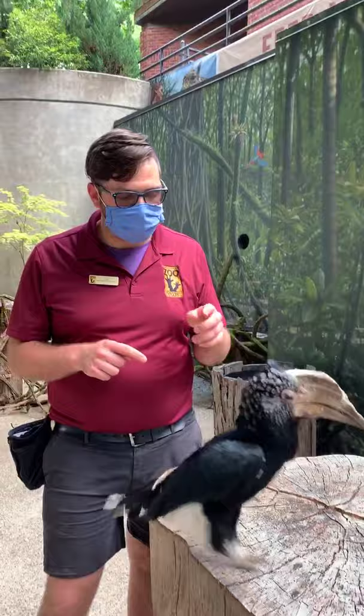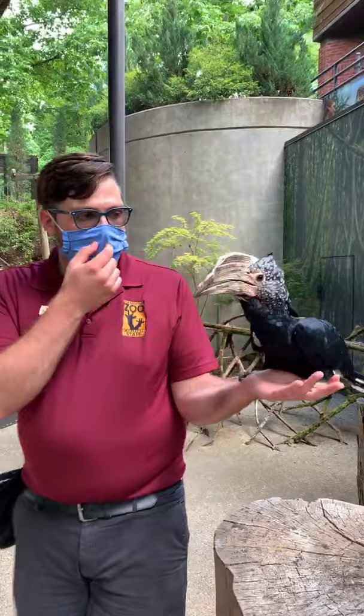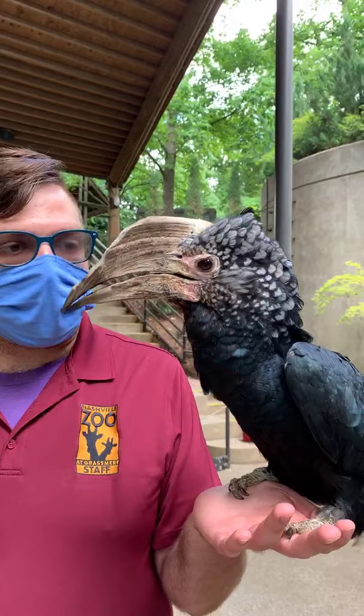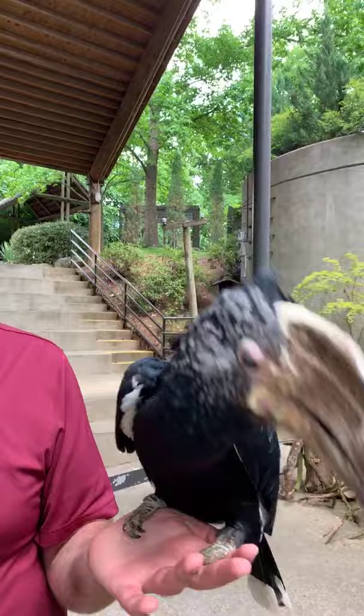All hornbill species are characterized by having this big piece on top of their beak called a casque. Scientists don't really know exactly what it's used for, but they think it's probably to help amplify their call. Out in the forest it can be really noisy, with lots of trees and leaves dampening sound, so they want to be loud to communicate. Having that casque, in theory, helps them be very noisy.